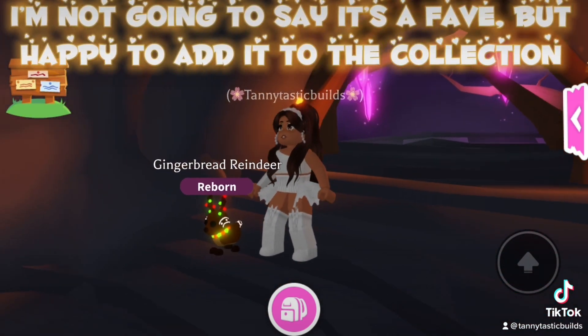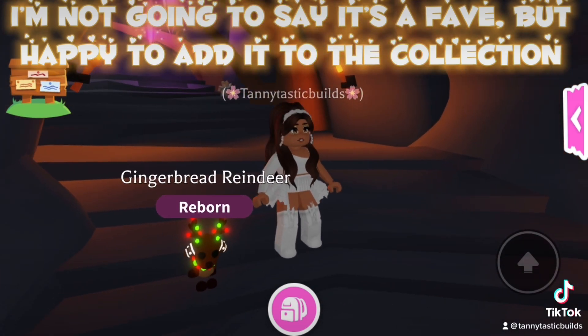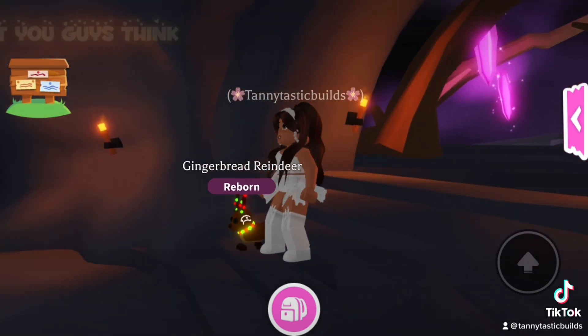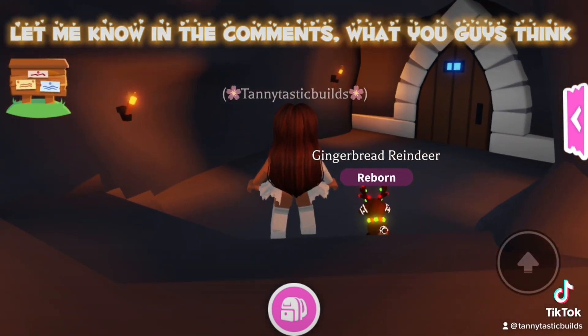I'm not going to say it's a fave, but happy to add it to the collection. It's an 8 out of 10 from me. Let me know in the comments what you guys think.